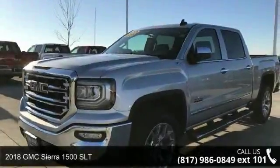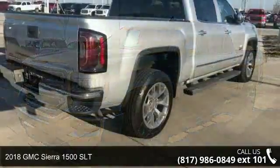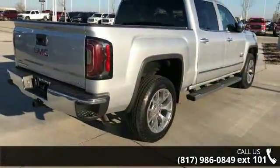Arrive in style with this 2018 GMC Sierra 1500 SLT. This may be the set of wheels you've been looking for.